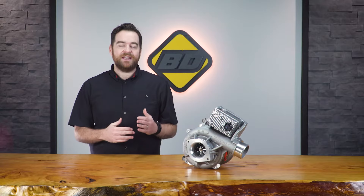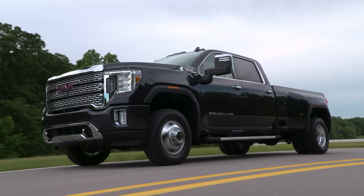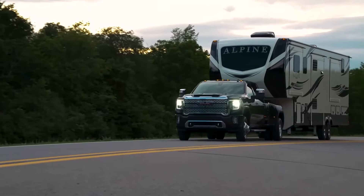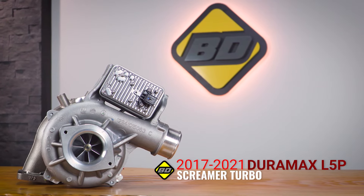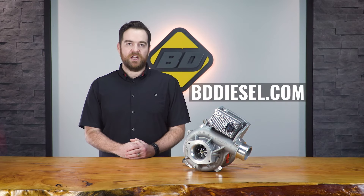If you're a proud Duramax owner and you're looking for a stock turbo replacement or wanting a performance upgrade in your daily driver that you also use for off-roading or towing, then check out the new 2017 to 2021 Duramax L5P Screamer Turbo. For more information, check us out online at bddiesel.com.